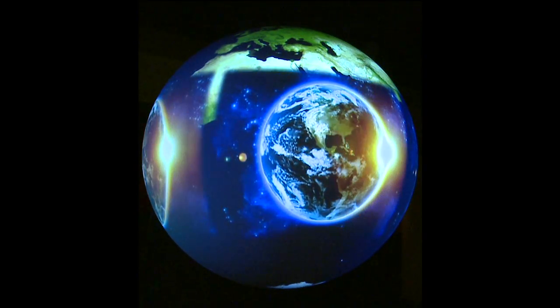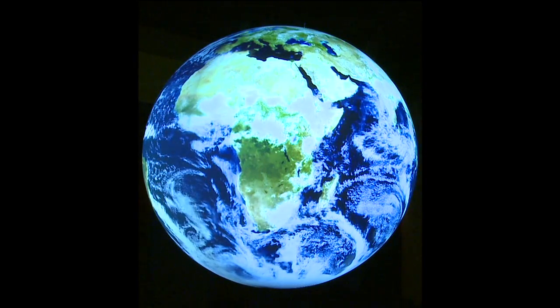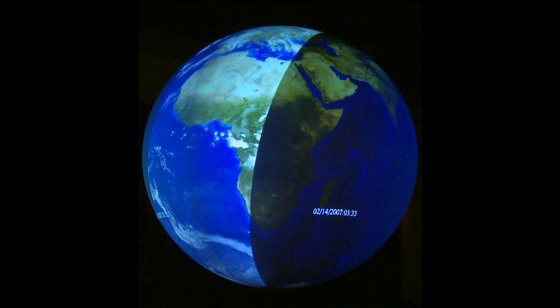Zooming out even more, we see Earth from over 22,000 miles away. It is here that our journey begins. How do we know what Earth looks like from space? Among their many duties, satellites are able to scan the Earth and provide imagery of the Earth as seen from space. Here, we see a polar orbiting satellite scanning the Earth and transmitting the imagery onto the sphere.